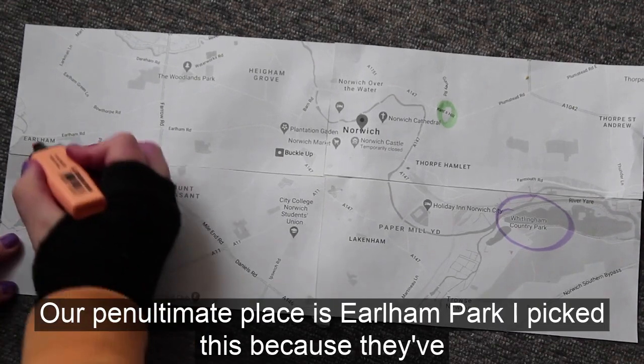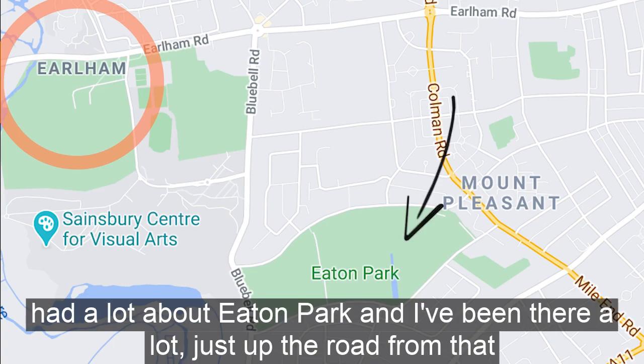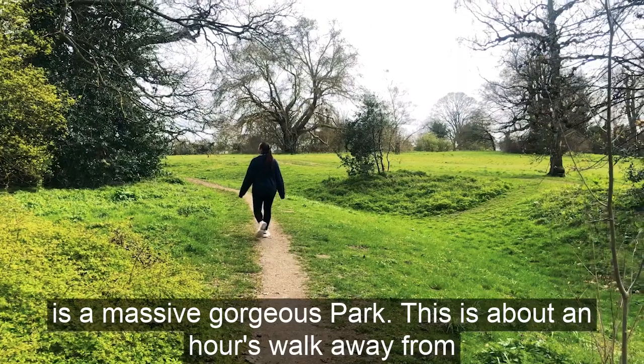Our penultimate place is Earlham Park. I picked this because I've heard a lot about Eaton Park and I've been there a lot — just up the road from that is a massive, gorgeous park.